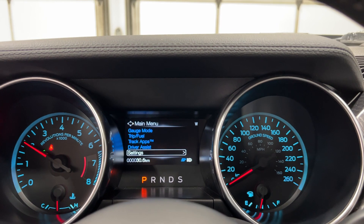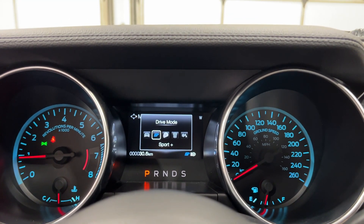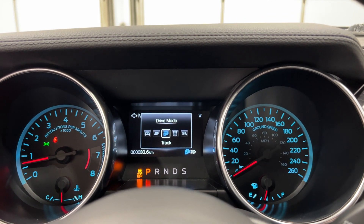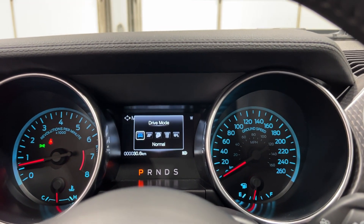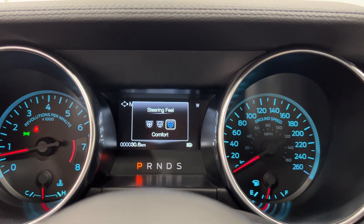Sport Plus makes it more reactive to the RPMs, so you can hear it sounds a little bit more throaty when warmed up. Then you have Track Mode, which turns off traction control. You have Drag Mode as well, and then you can also drive this in the winter. Beside that button, you have Steering Feel — you can put it in Normal, Sport, or Comfort steering.